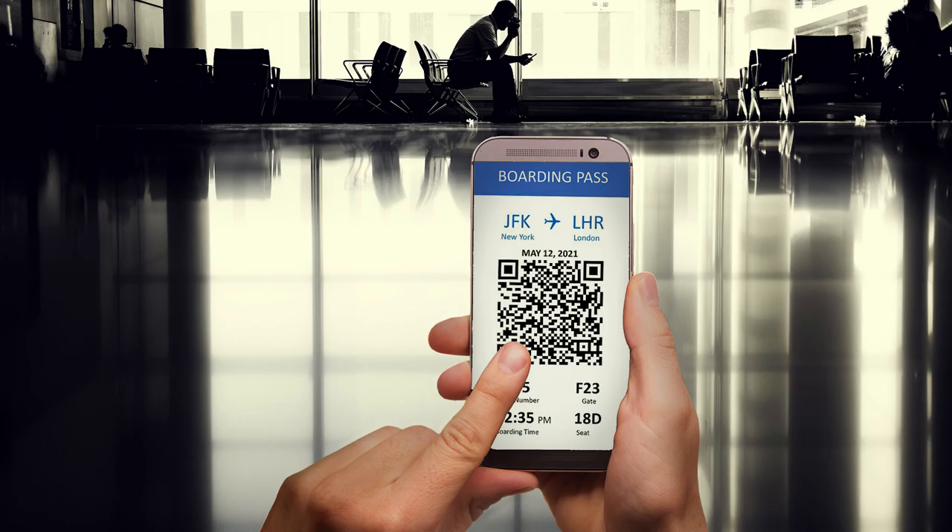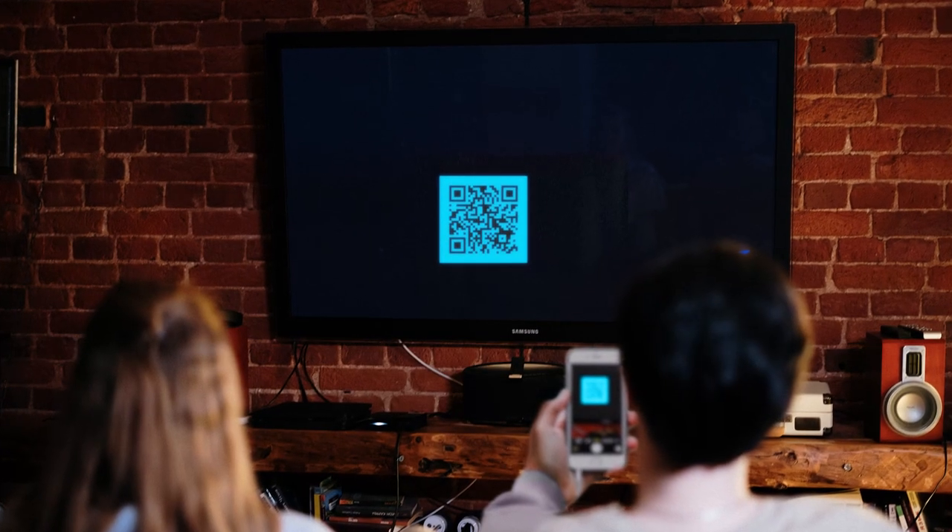QR codes have been around for 28 years and are making a huge comeback in the US. You're probably familiar with them from restaurant menus, online ticketing, and other places, where you just scan the code with your phone camera and it goes right to the webpage. There was even a QR code ad during the Super Bowl that drew 20 million hits in a single minute.